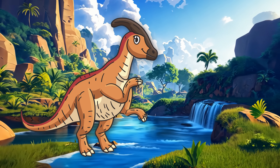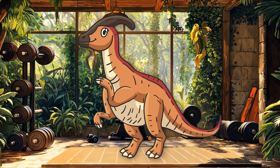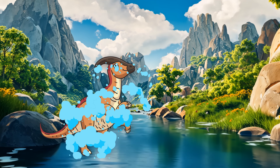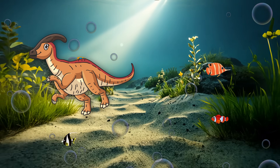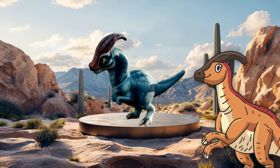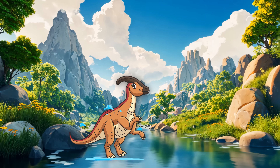Did I mention I was a great swimmer? My strong legs and tail made me a natural in the water. So when I was on land, I loved splashing around in lakes and rivers. Just think of me as the ultimate dino diver. So next time you see a Parasaurolophus, remember — we're the dinos with the coolest crest, the loudest honks, and we know how to make a splash.